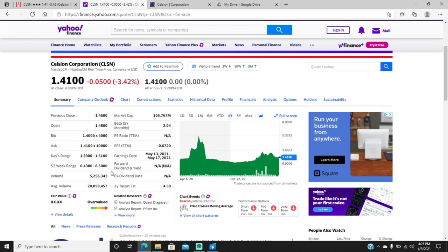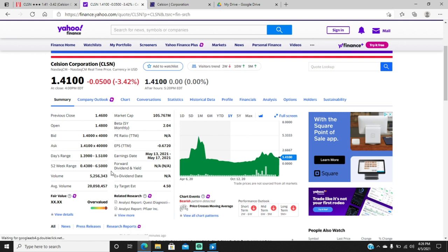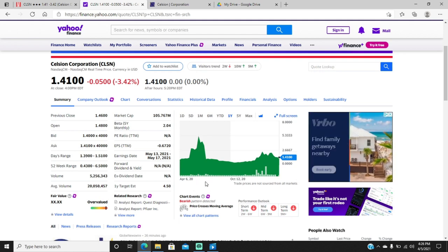Their lead product was called ThermoDoc — a chemo particle used for direct delivery into the liver for liver cancer. I wasn't that impressed with the data, and it didn't meet its primary endpoint for liver cancer. I wasn't even that excited about the product, but what I saw was the stock price crashed.